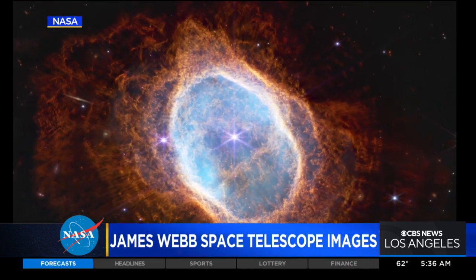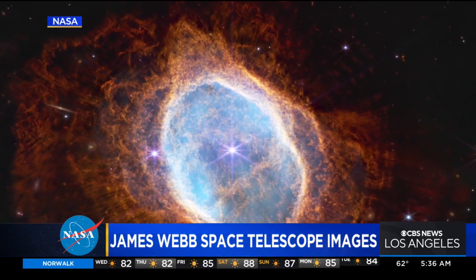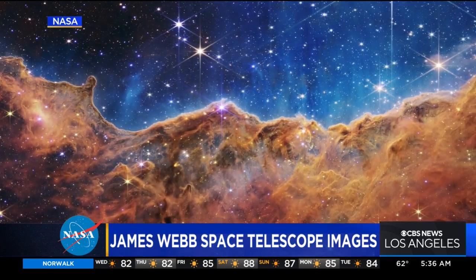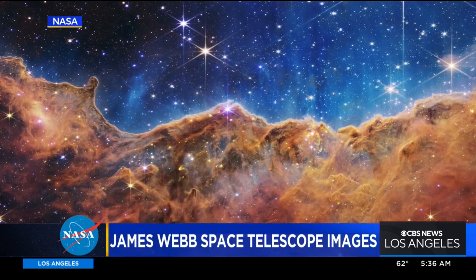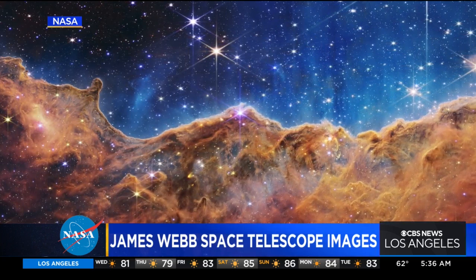Stars that are being born, stars that are dying, ejecting shells of material. It's really going to change our perspective of the universe and give us new insight into how our universe came to be and how we came to be in the universe.